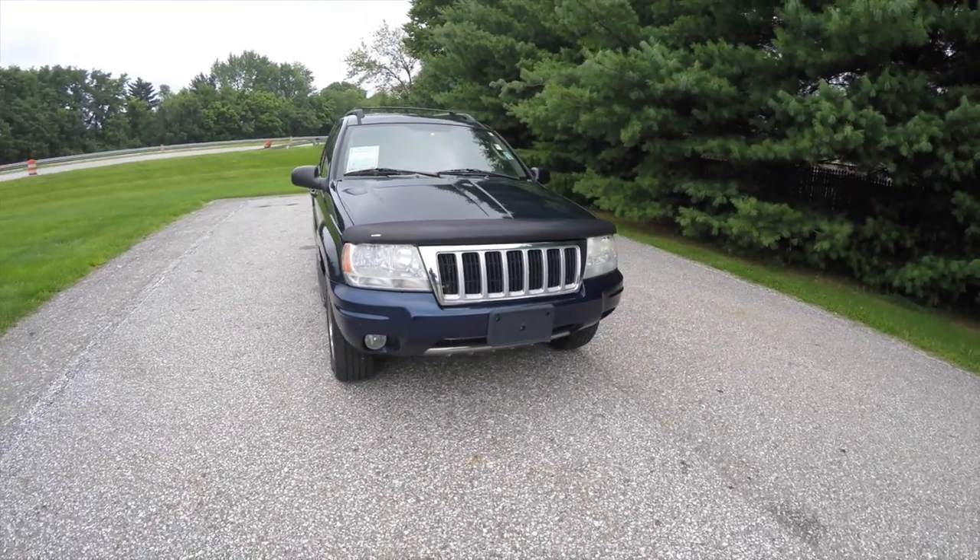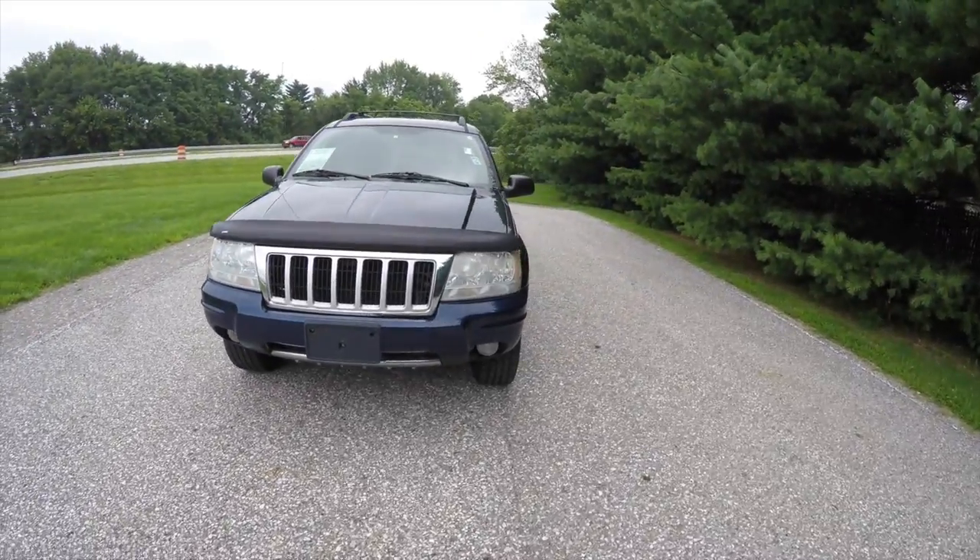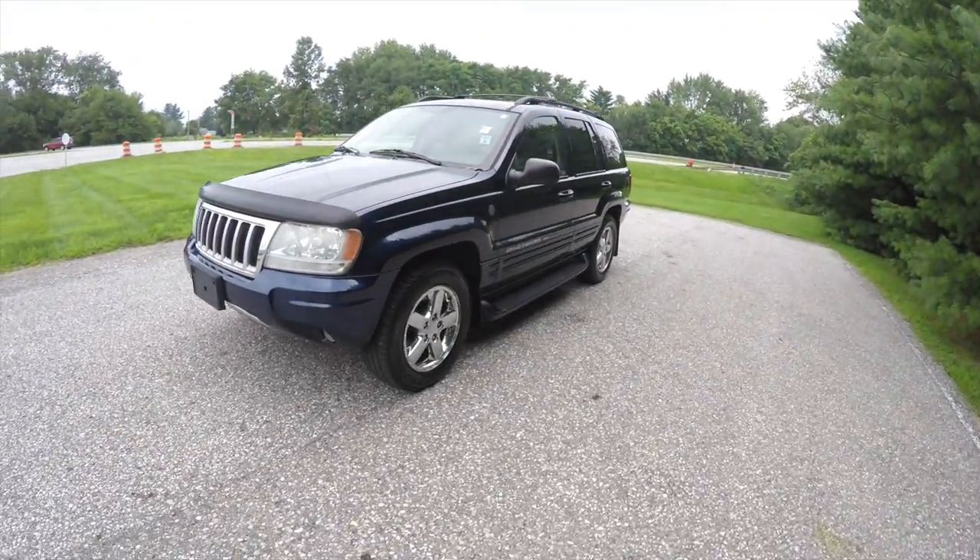Hello everyone, today we're going to take a quick walk around look at this very nice and very well equipped 2004 Jeep Grand Cherokee Limited.